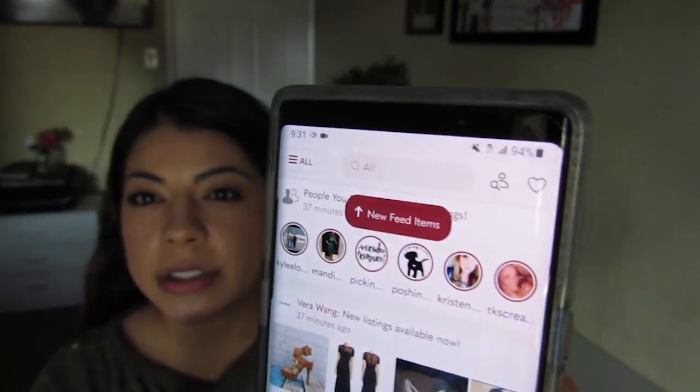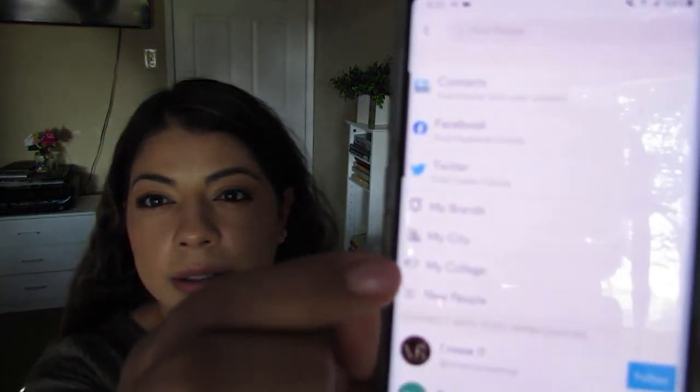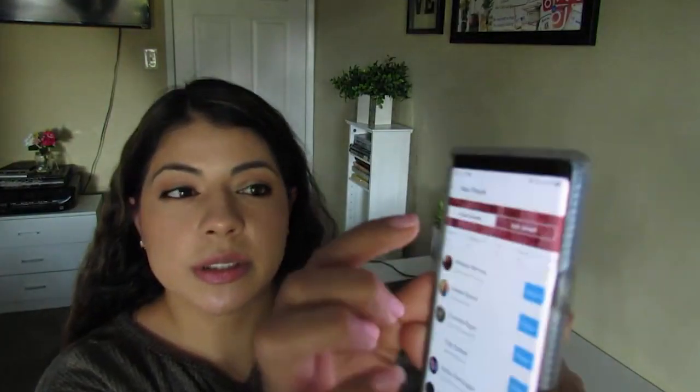The next thing I did was follow other Poshers and share their stuff. At party times, in addition to sharing my closet, I also did some extra activities. From the home screen, click the little guy with a search icon at the top to find new users, then click 'New People.' You'll see two options: Fresh Closets and Just Joined. I start by clicking 'Just Joined' and following people — about 10 rows of them.